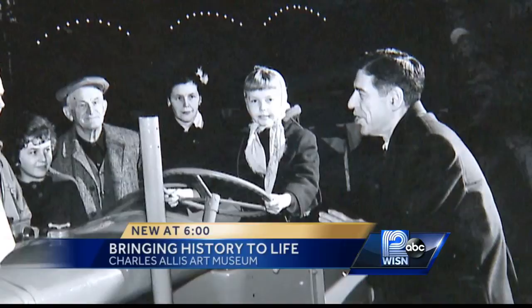For one woman, the company will always hold a special place in her heart for good reason. Because my parents met there and I wouldn't be here if it wasn't for Alice Chalmers.